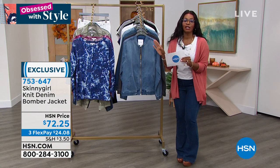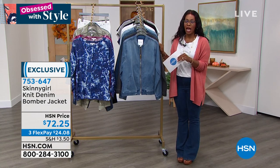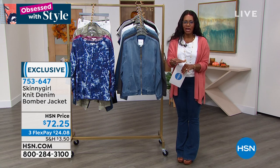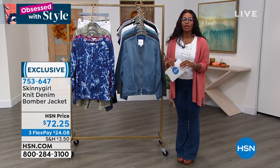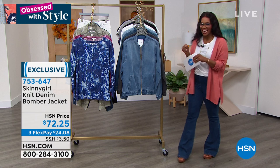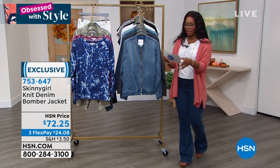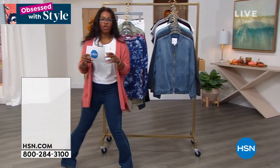If you got the joggers, go ahead and get the denim jacket. It doesn't have to be the same color — you do your style. It's 753-647, that's the number to get that bomber jacket home. And I know that was quick, but we had to share that with you. I wanted to show you this shirt as well.